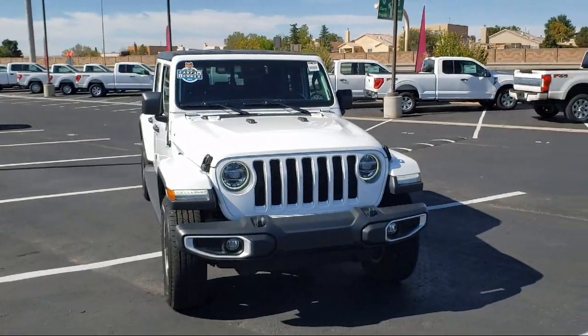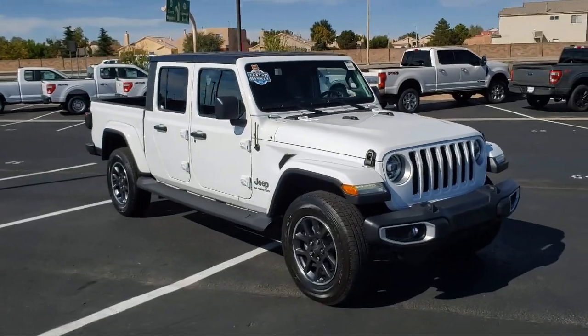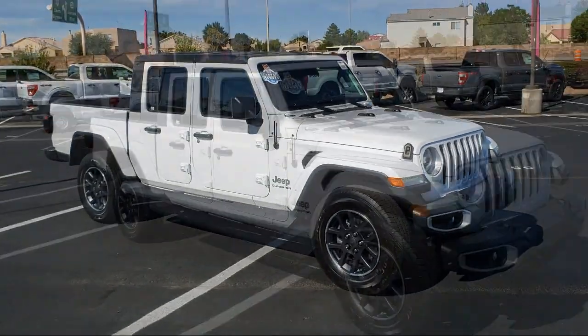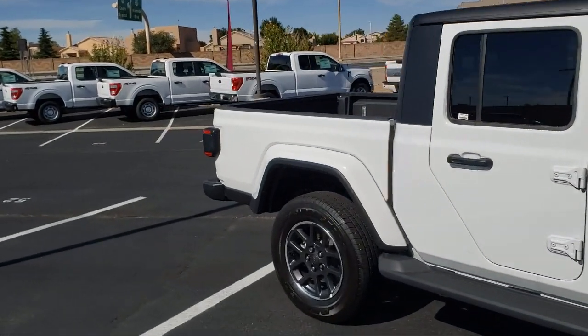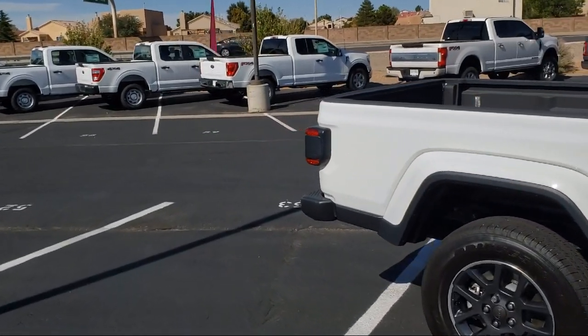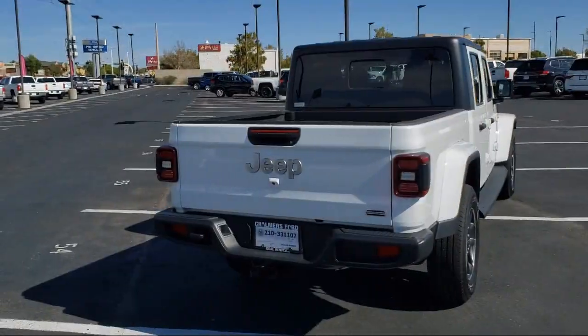It comes equipped with Apple CarPlay and Android Auto, Blind Spot and Cross Path Detection, Sirius XM Satellite Radio, Cold Weather Package with Heated Front Seats and more, ParkSense Rear Park Assist System, ParkView Rear Backup Camera, and Keyless Entry.